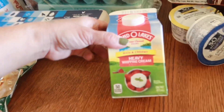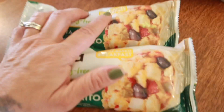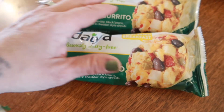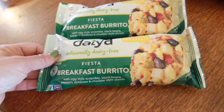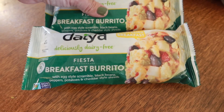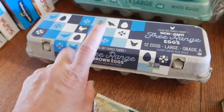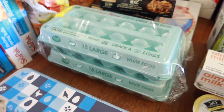I got some heavy whipping cream because I'm going to be making that whipped cream frosting. I found Lachlan and Miles these Daiya dairy-free breakfast burritos — those two always struggle with what to have for breakfast because they can't have a lot of dairy stuff, so we'll see if this works for them. I also have a package of eggs because our chickens still aren't laying — it's going to be a while — so I got a couple packs to hard boil in my Instapot.